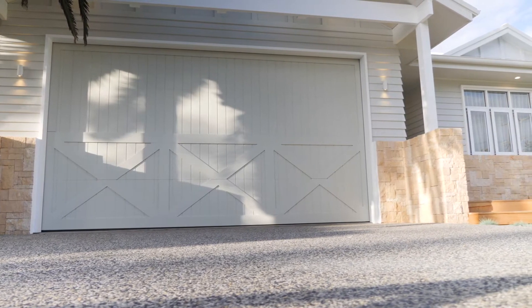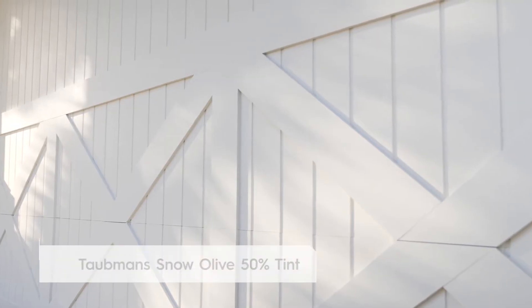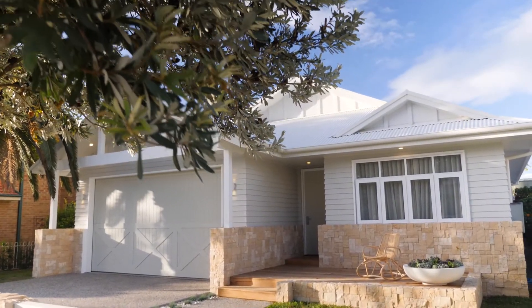I wanted to paint the garage door a beautiful sage colour and Kyle was freaking out about it, but I found the perfect colour — snow olive in a half tint. I couldn't be happier with how it looks, it looks really beautiful.